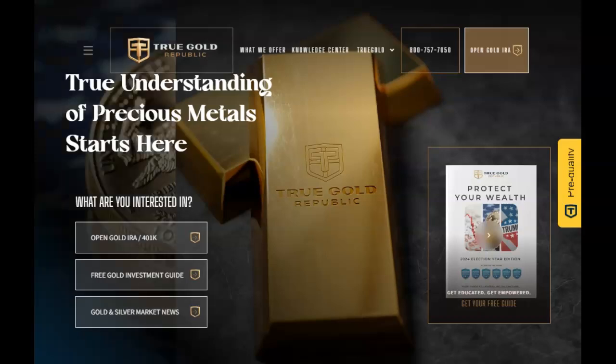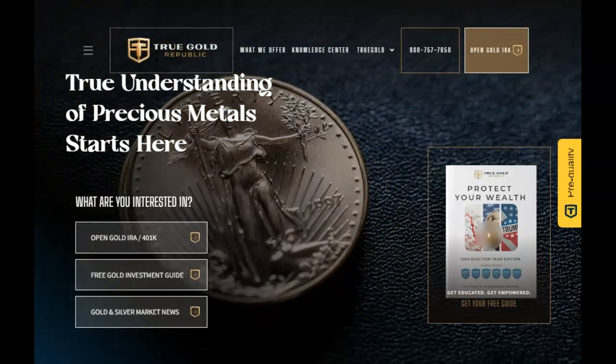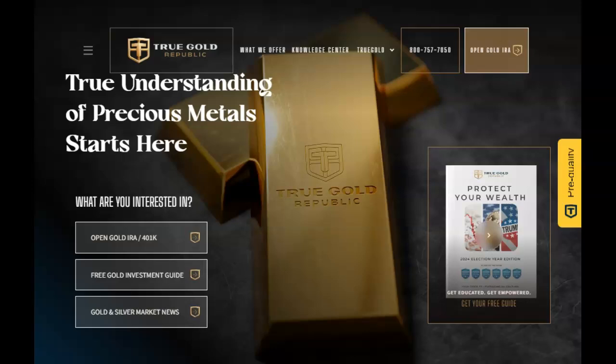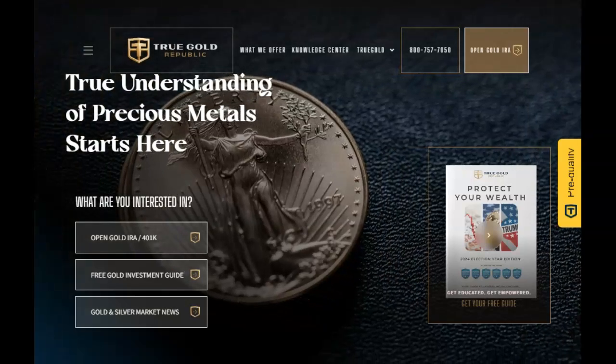This video is sponsored by Trugal Republic, the precious metals experts. Talk to one of their experts today about diversifying your portfolio to help assure your future financial security. Find their contact information in the description below and pinned in our first comment.